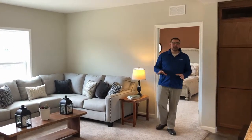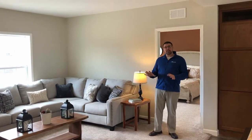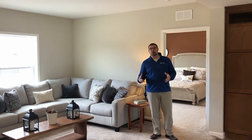Hey everybody, Dan Edmund with Middletown Homes in New Martinsville, West Virginia. Just want to take a minute to show you this great house — 1,600 square foot. This is a package home offered by New Image; we call this one the Charleston.